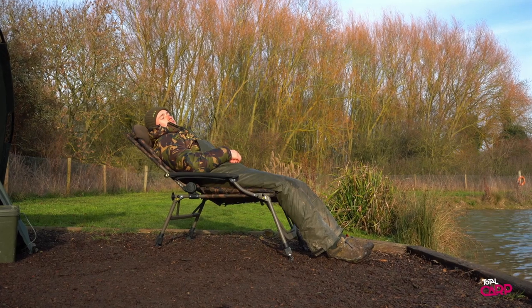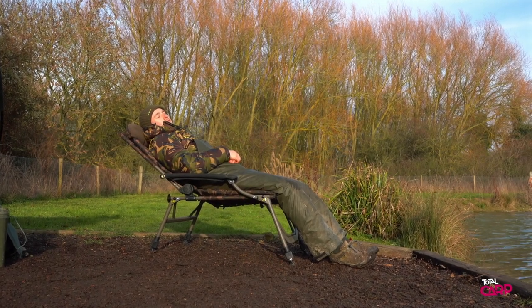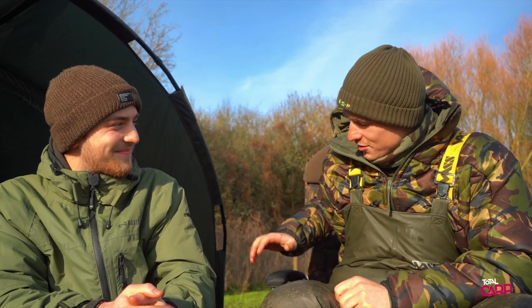Hi guys, I'm down here at Berners Hall Fishery on Meadow Lake with a couple of the guys from Total Fishing Tackle to have a look at some of the exclusive products that they've got. First up is what you're comfortably sitting on right now, which is the Fox FX TT Super Deluxe Recline Chair. What a long name — let's hope the list of features is just as long.